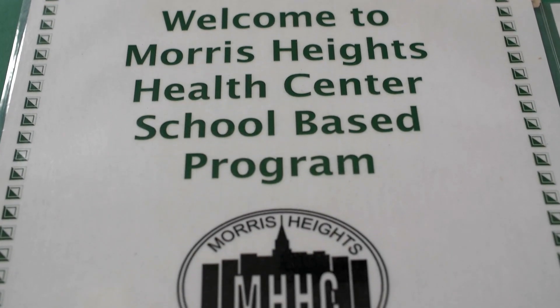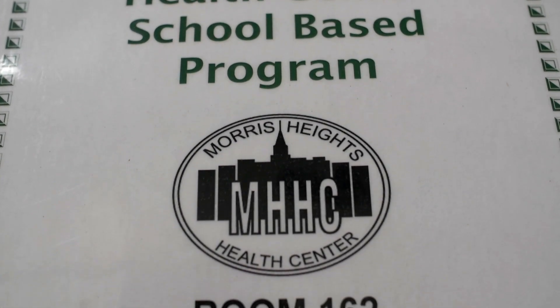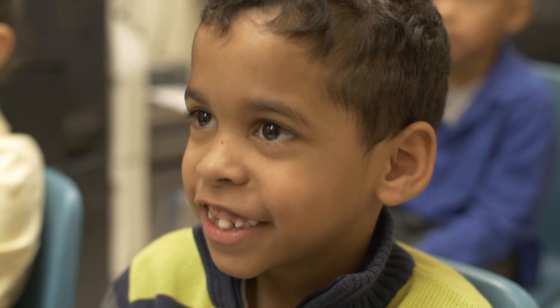Hi, I'm Dr. Katherine Austin. I'm the medical director of the school-based health program at Morris Heights Health Center in the Bronx.